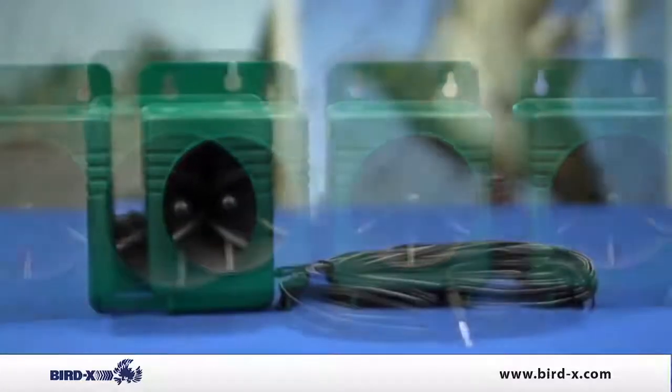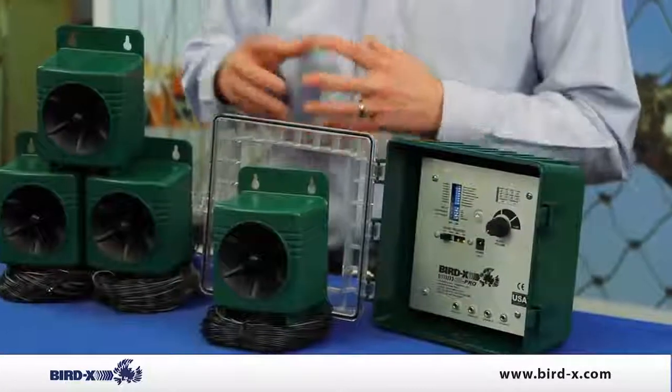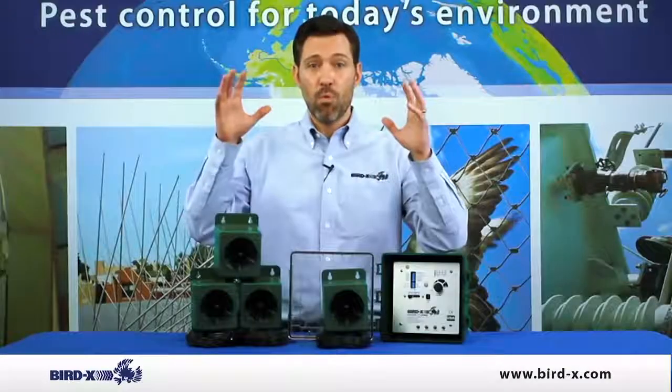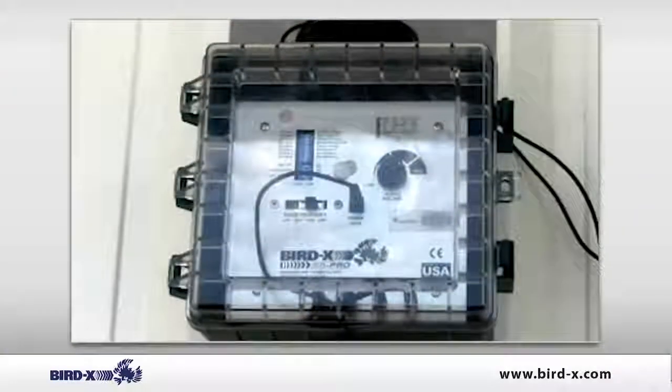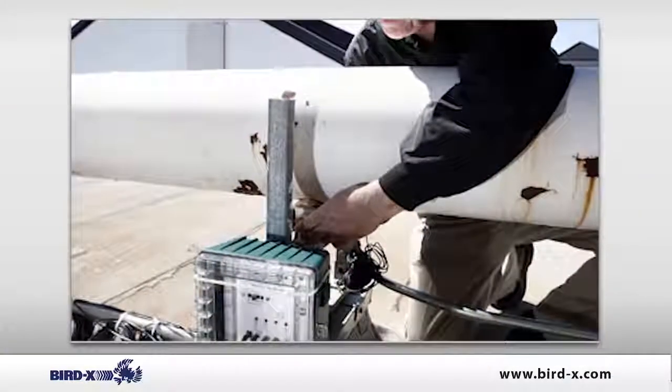The unit itself comes with four separate speakers, each with a hundred feet of cable, which means you can take each of the speakers and put them way up high into the problem areas. It also comes with a fifty-foot power cord so you can keep the control panel down by you to program the unit.